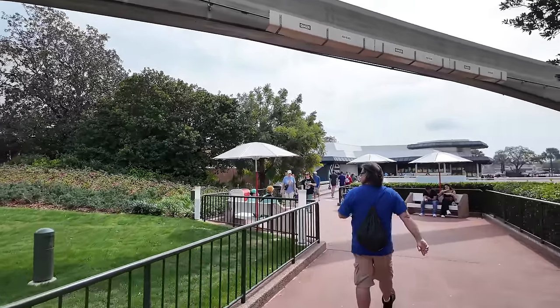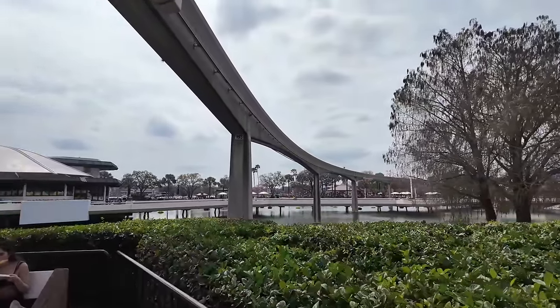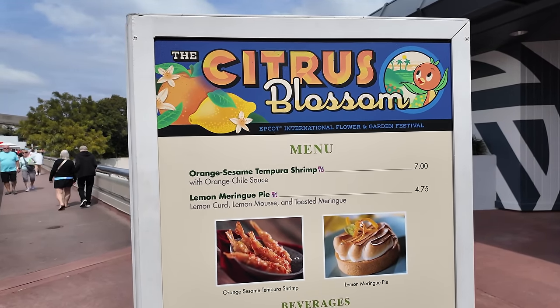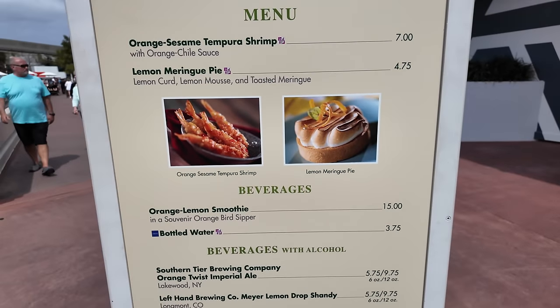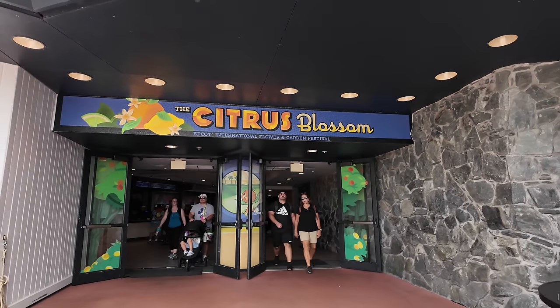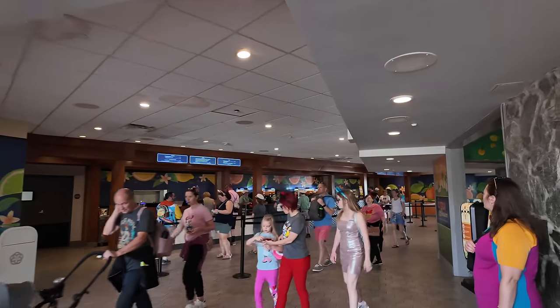I've got to keep moving along and complete the Garden Graze. Inside the Odyssey they have the Citrus Blossom, which has some good items. Here is a look at the Citrus Blossom - there's not a lot of new menu items this year. They have the orange sesame tempura shrimp, which I had last year, then a lemon meringue pie, the orange lemon smoothie, and a couple of other things. I think I might just skip it since it's the same stuff I had last year. But I bet they've got some good merch in here at least.